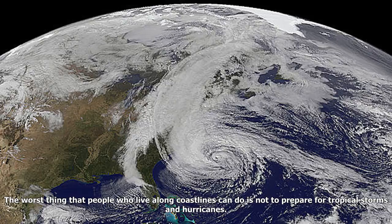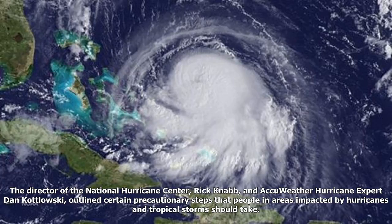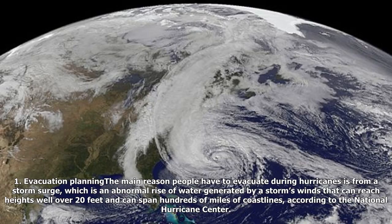The worst thing that people who live along coastlines can do is not to prepare for tropical storms and hurricanes. According to the National Hurricane Center, the two key factors contributing to weather safety during hurricanes are preparing in advance for the risks and acting on those preparations when alerted by emergency officials. The director of the National Hurricane Center, Rick Knab, and AccuWeather hurricane expert Dan Kudlowski, outlined certain precautionary steps that people in areas impacted by hurricanes and tropical storms should take.